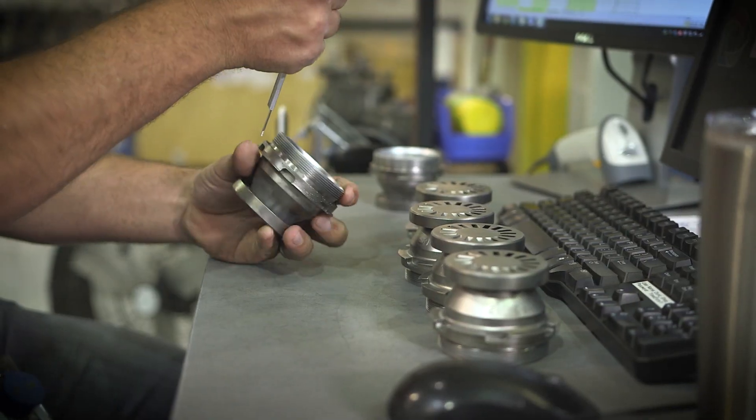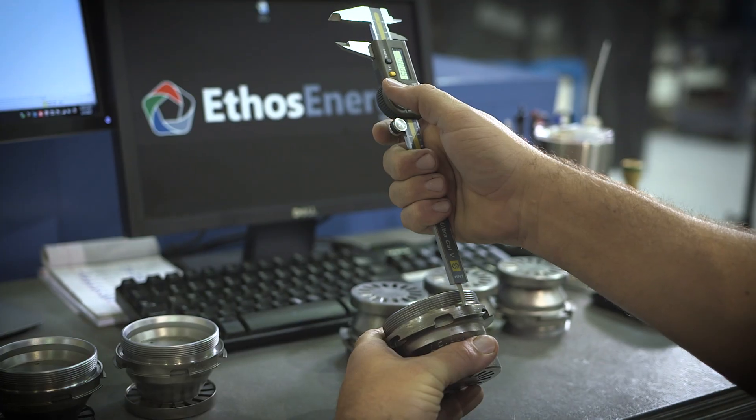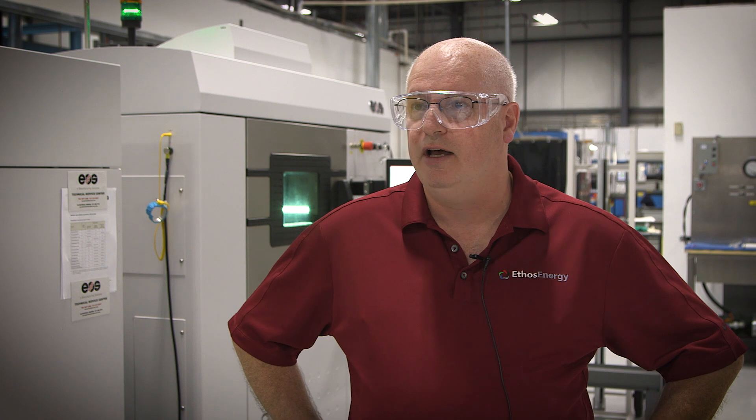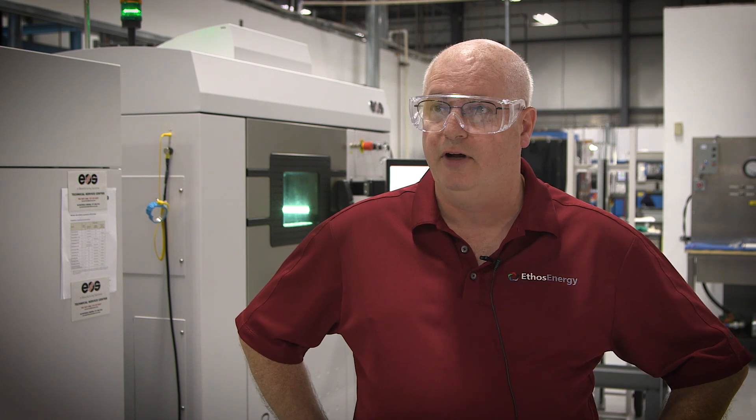Typically we're running short quantity batches of components. We're using these to replace parts that have become obsolete. They're legacy fleets with very difficult supply chain issues to obtain parts.